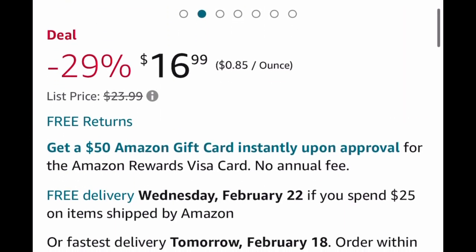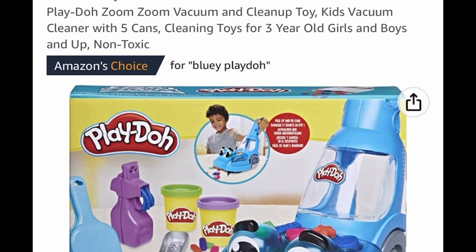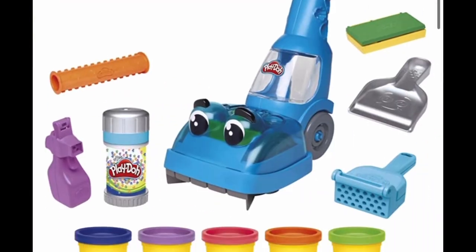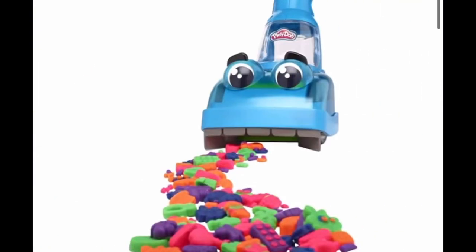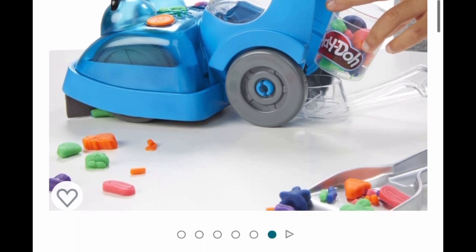Now we have this Play-Doh Zoom Zoom Vacuum and Cleanup Toy. What I'm assuming this does is that you play with the Play-Doh and then you can vacuum it up, which brings it back to a cup in the back like you see in the picture. This is price dropped down to $15.99.